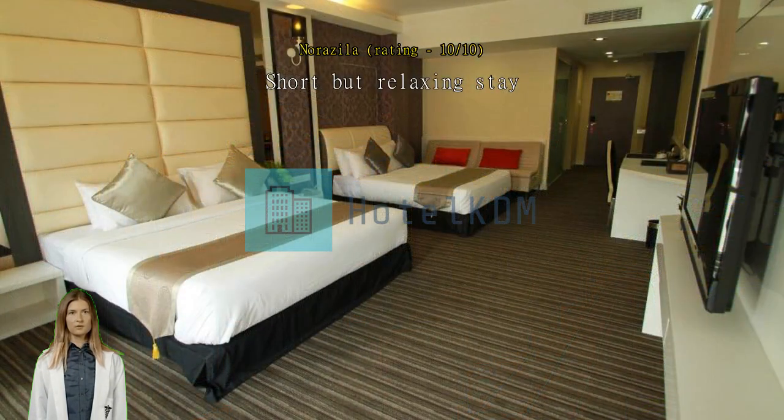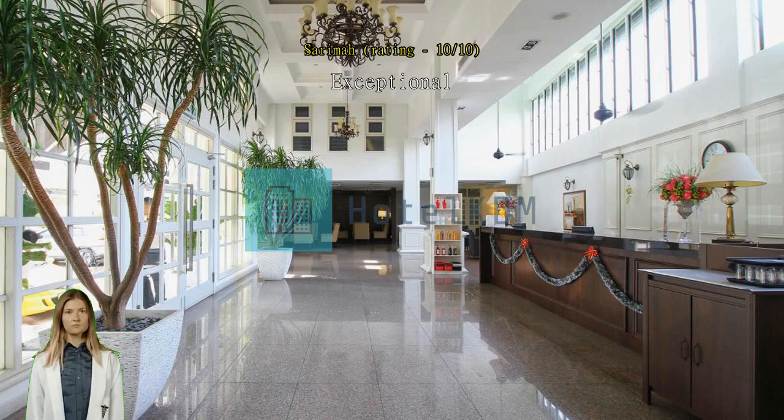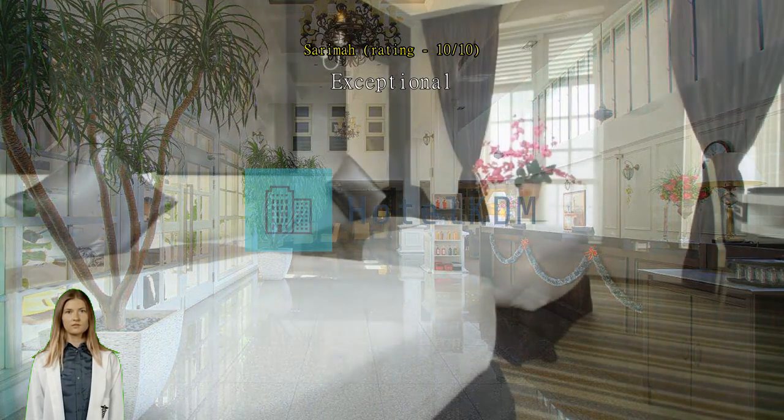Very cozy and clean rooms. Would come again. Exceptional rooms — spacious and the mattress is also comfy. The staff are very helpful. Reasonable price.